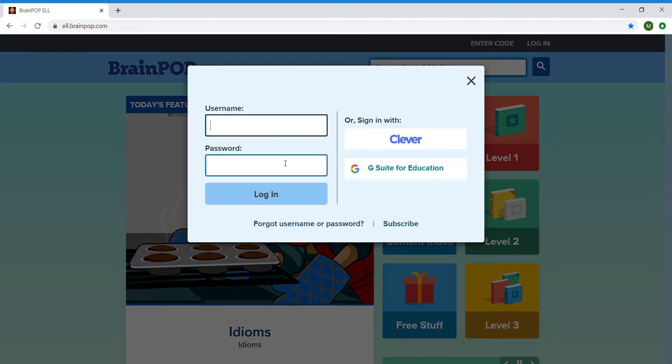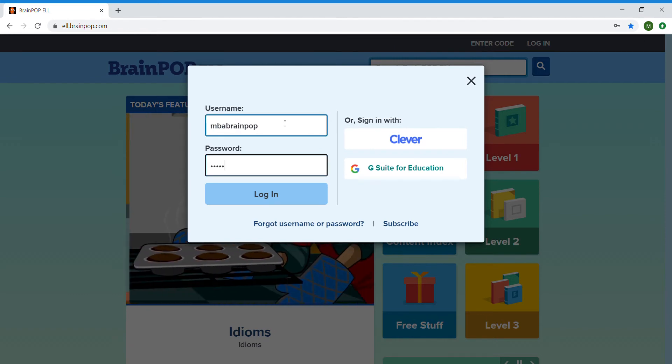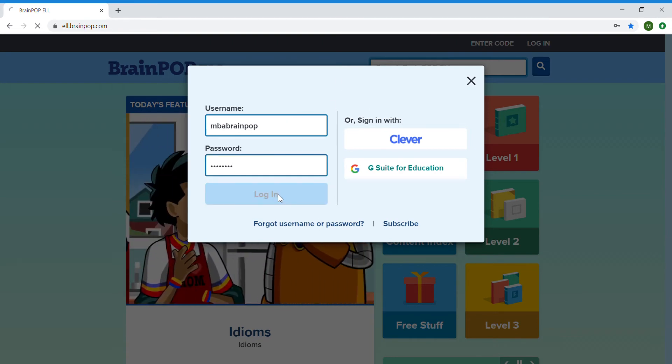Here is another tip when you're logging in. I want to log in with MBA Greenpop, and the password is on your document that you got this link from. So, log in.